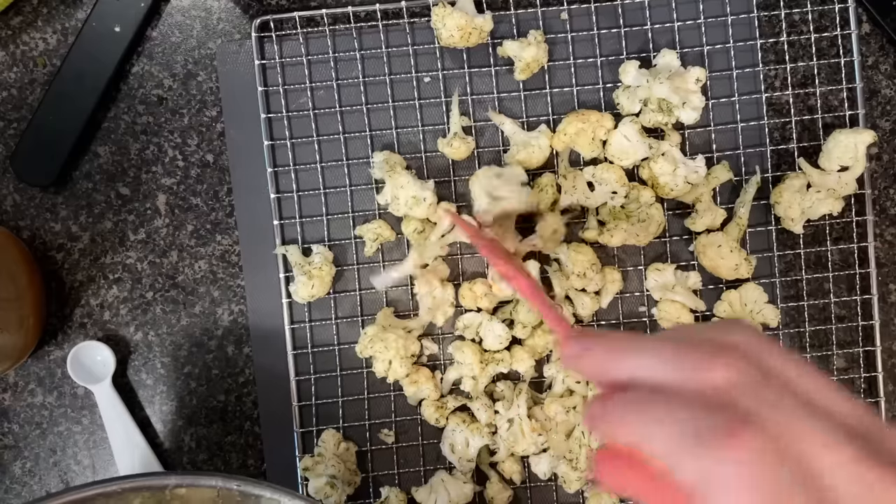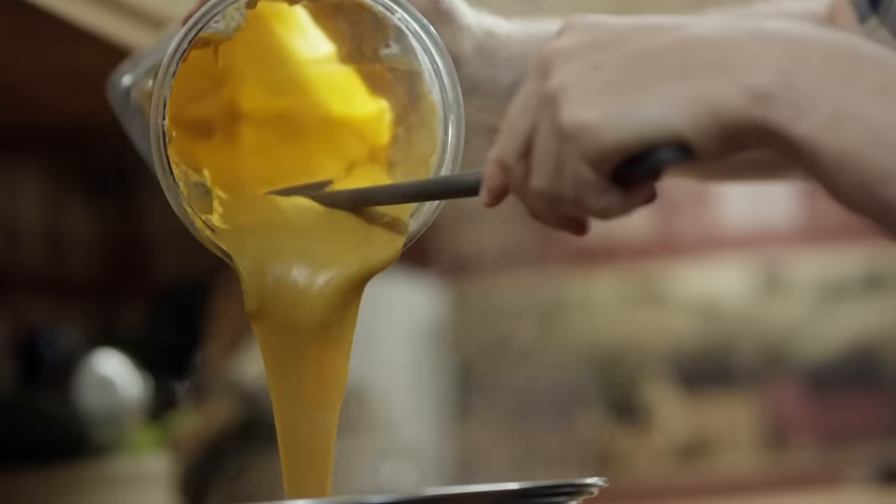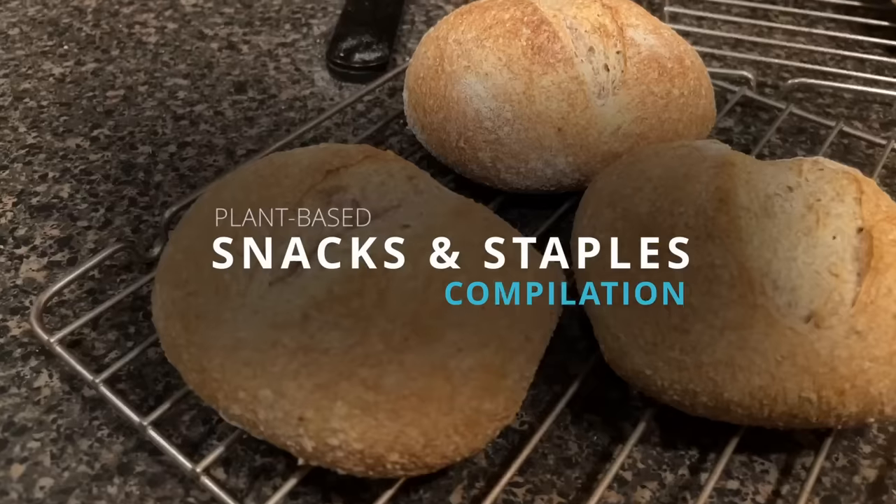Greetings and welcome back to PB with Jay. Today's going to be kind of an interesting episode because it's going to be a hybrid of new things that I'm doing for the channel as well as some old recipes you might have seen before in past videos. Either way, this is a collection of some of my family's favorite plant-based snacks and staples.